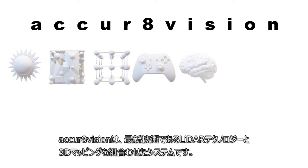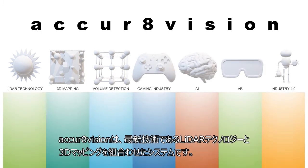AccurVision combines the latest technologies, especially LiDAR technology and 3D mapping.